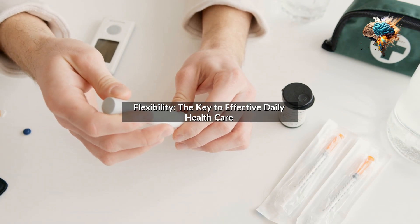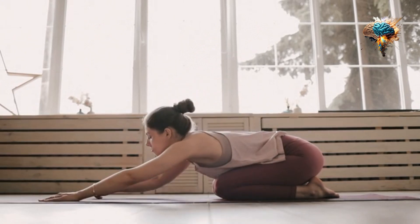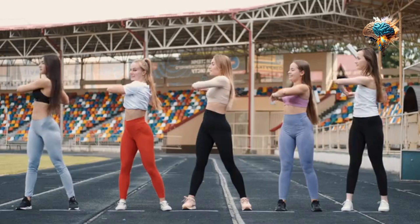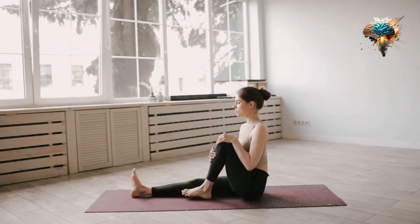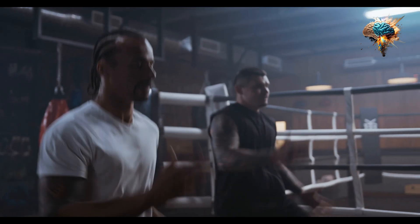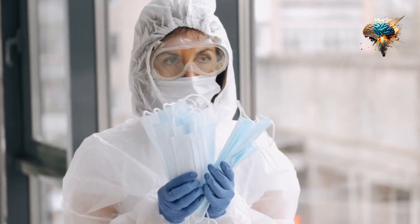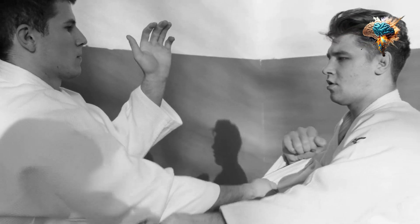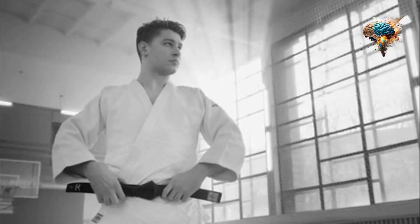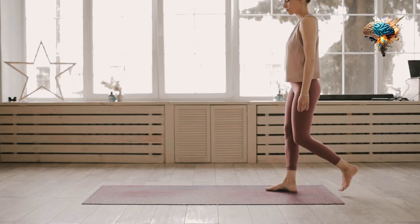Flexibility is an essential component of effective daily health care. It allows us to move freely, perform daily tasks with ease, and prevent injuries. However, many people neglect this aspect of their health and focus solely on cardiovascular and strength training.